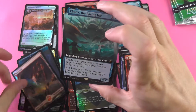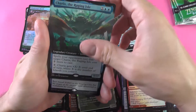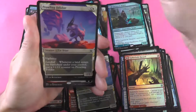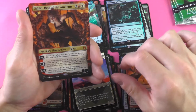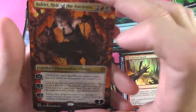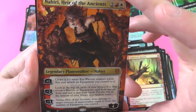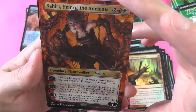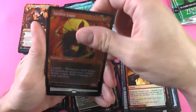I do feel like we're tearing through these, which is great. Kind of get in, get out, and keep your expeditions, move on to the next video. Maddening Cacophony. A Nahiri, Heir of the Ancients — I'm still very confused about what is going on in the artwork. I think she's climbing out of a volcano of sorts. A nice mythic there — mythic number three.